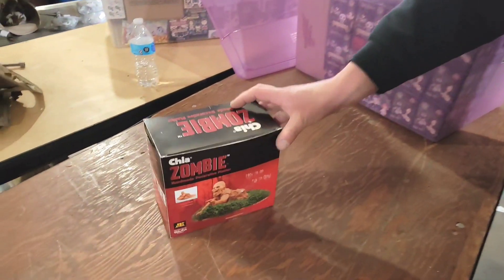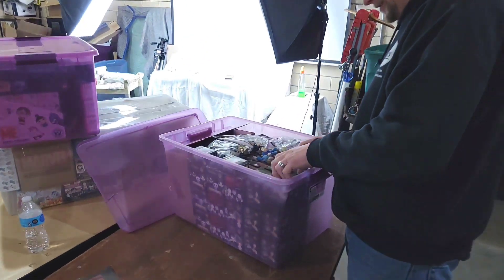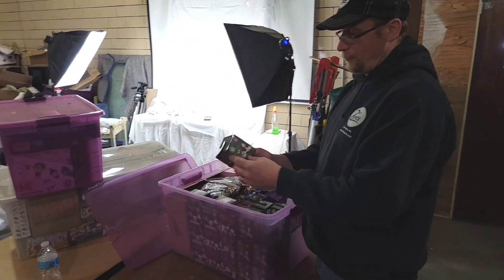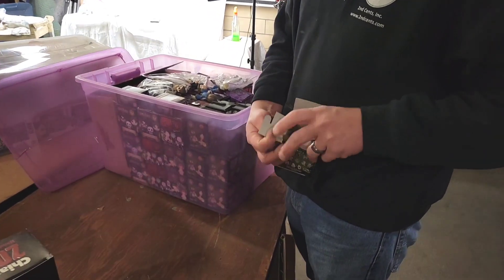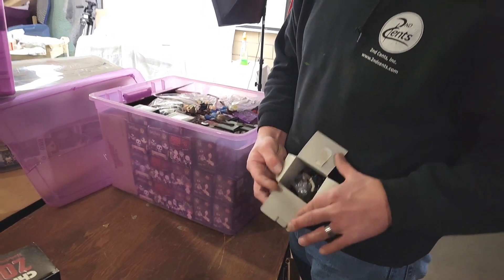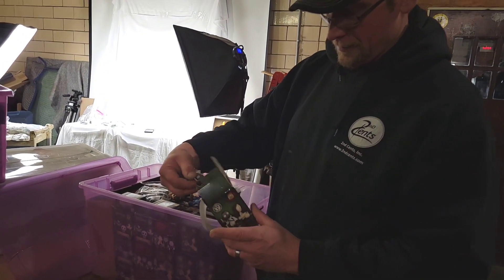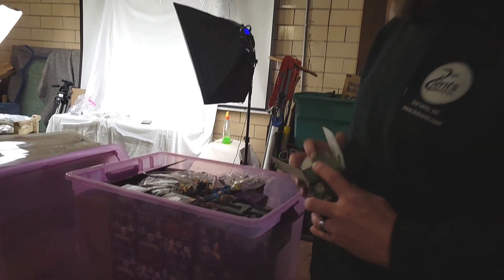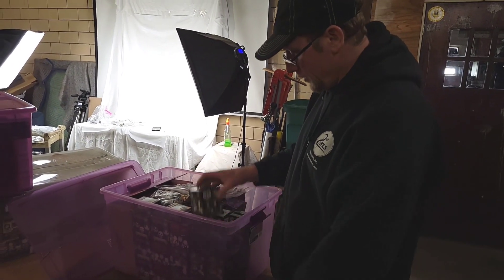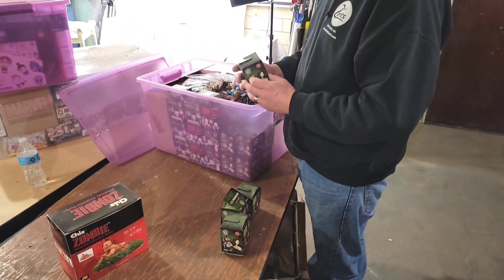First the Chia Zombie — who doesn't want a Chia Zombie? Then we got Walking Dead figures. Looks like these guys on top might be Walking Dead, so the guy definitely opened them. But there's the figure inside. These are Funko Pop Walking Dead AMC, and I think we have a full collection.